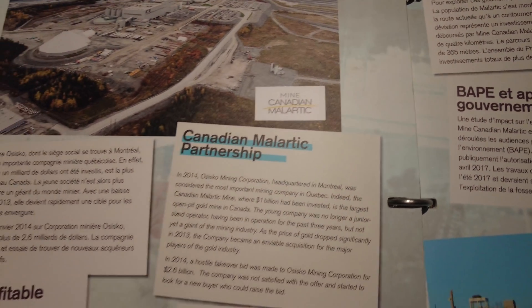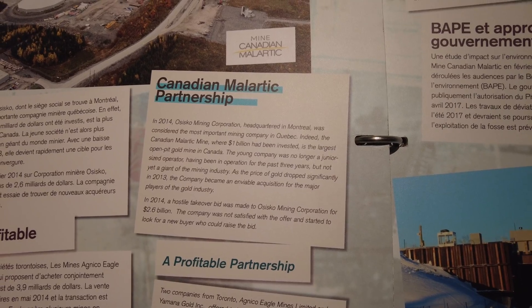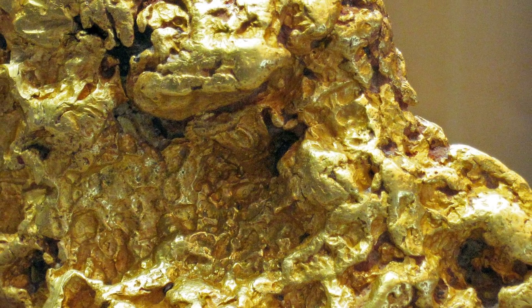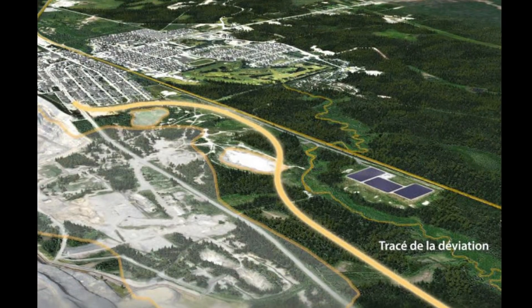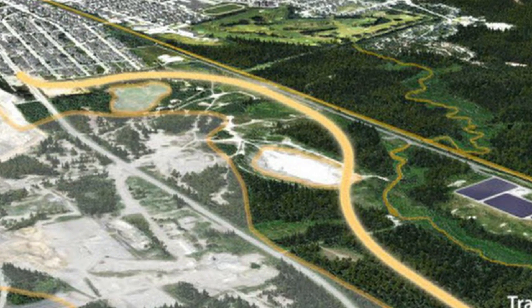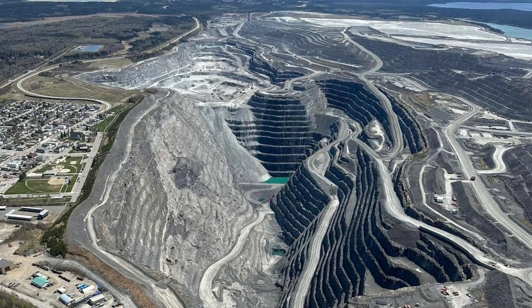That's the Malartic mine. In 2014, Osisko Mining Corporation — Canadian Malartic mine — was considered the most important mining company in Quebec. The Canadian Malartic mine, where one billion had been invested, is the largest open pit gold mine in Canada. As the price of gold dropped significantly in 2013, the company became an enviable acquisition for major players in the gold industry. The Malartic extension project necessitated the relocation of part of Highway 117 to extend the open pit, adding six years to the project. The population of Malartic was favorable to the highway modification.